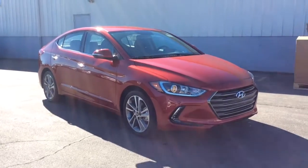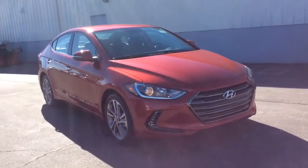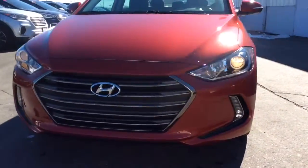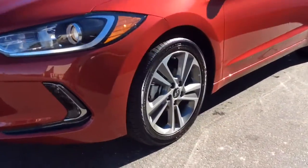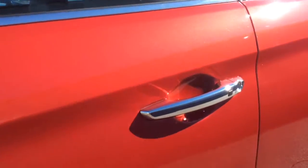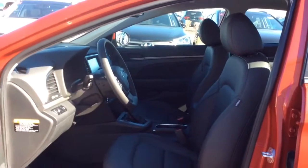Thank you for choosing Boucher Hyundai. This is a 2017 Elantra Limited — definitely one of our best-selling models. It features LED headlights and fog lights, 17-inch alloy wheels, and proximity key, making it one that has all the features you're looking for.